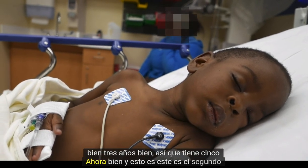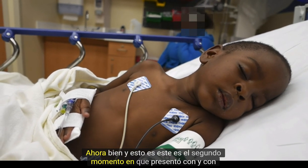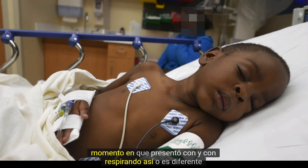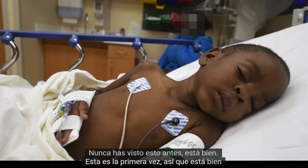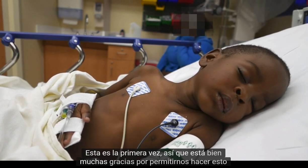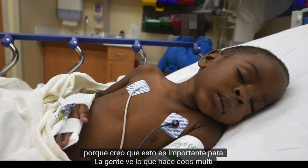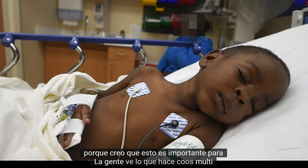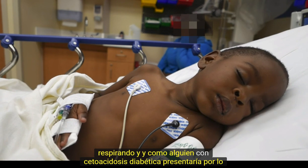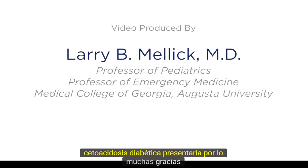This is the first time he's presented with breathing like this. Thank you so much for letting us do this, because I think it's important for people to see what Kussmaul breathing is and how someone with diabetic ketoacidosis would present.